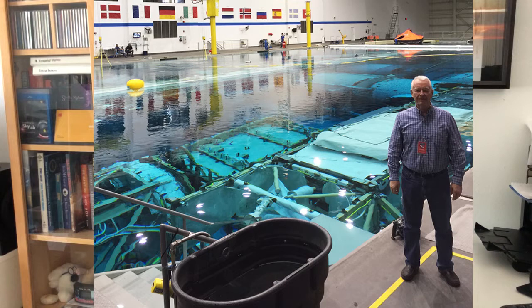Hi, I'm Herb Baker and today I want to talk to you about the Neutral Buoyancy Lab, the big pool near the Johnson Space Center where astronauts train underwater for future spacewalks.